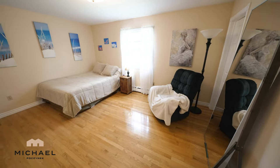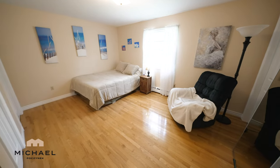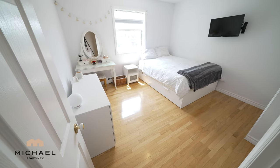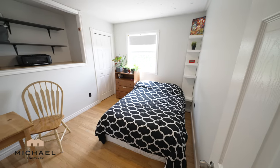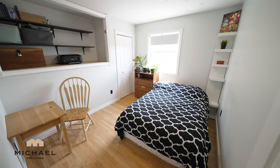The master bedroom is huge — you could probably put a pool table or a ping pong table in here. Bedroom number two is on the front of the house, and bedroom number three is at the front of the house next to the main entrance.